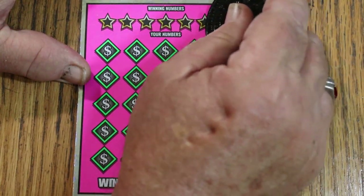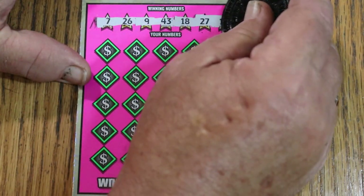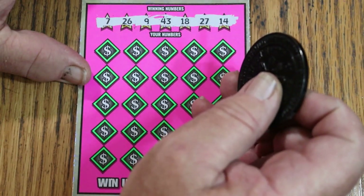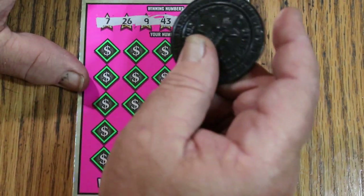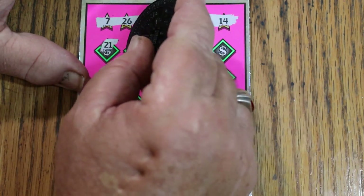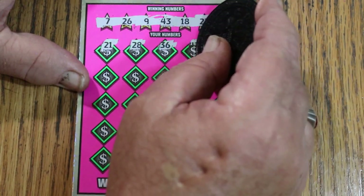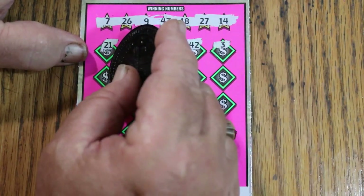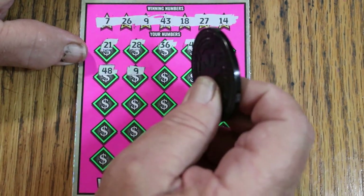And we are off on ticket 004. Numbers are 7, 26, 9, 43, 18, 27, and 14. I got these at Circle K — I have four or five places I go to get tickets. Numbers 21, 28, 36, 42, and 3. Then 48 and 9 — we got a win on the first ticket! Excellent.